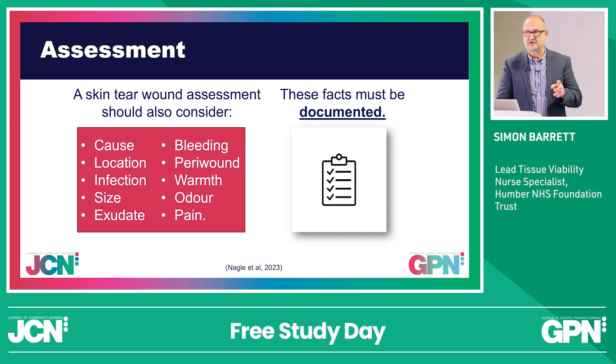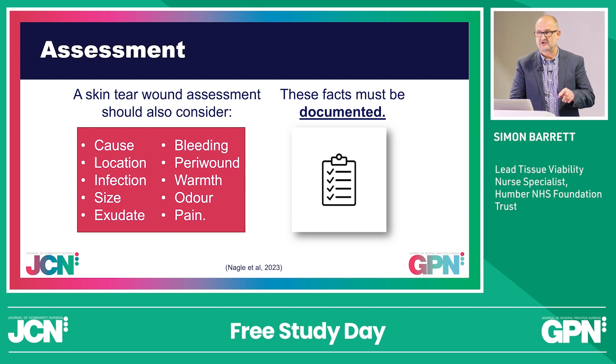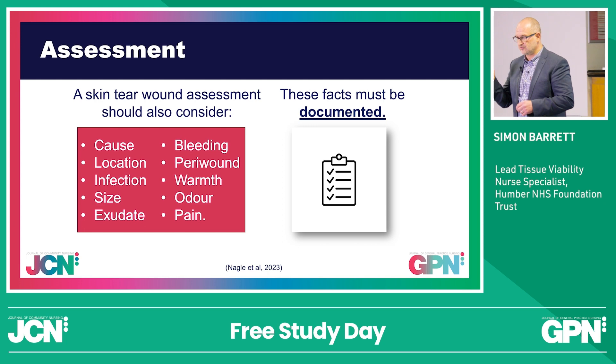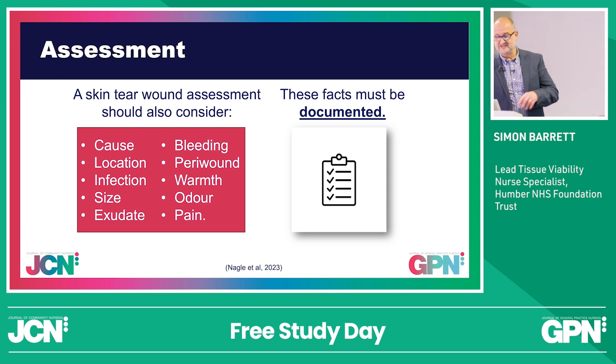Just very quickly, a question: if you get pain in a lower limb wound, is it venous or arterial? Venous — because the pain is in the wound itself, nerve endings are exposed and you get that fluid rush, so it's venous. If the pain is in your calf, not the wound, it's arterial — because you can't get the blood supply down there, so you're getting the cramp.